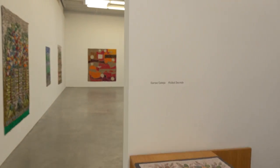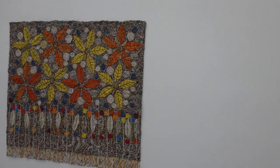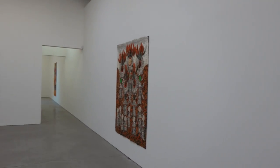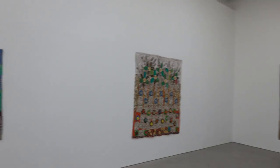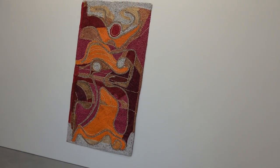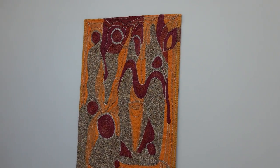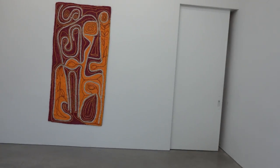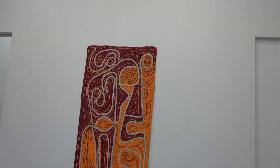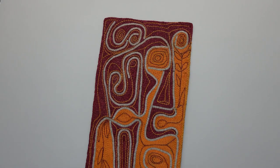We're gonna dodge in here and try to get some pictures of Santa Gattasia, 'Rolled Secrets.' I guess I should make a disclaimer — normally I don't cover consecutive shows at a gallery unless there's something extraordinary. I guess it was last week when I went over and looked at Peter Haley at their other space. But I saw this and said I'll make an exception. This is some very interesting stuff.